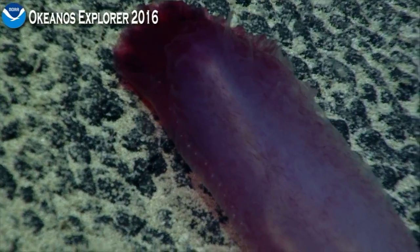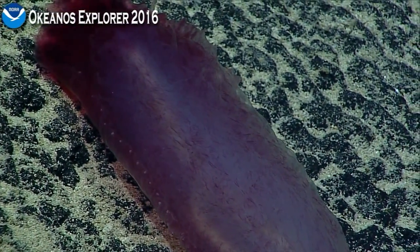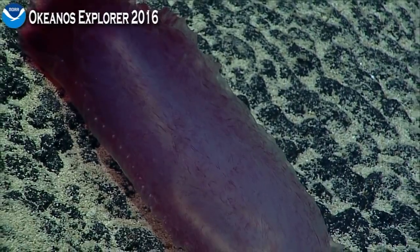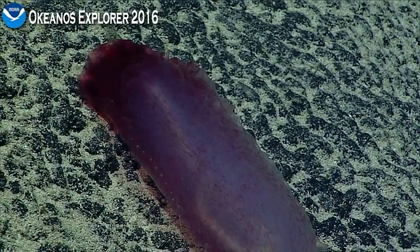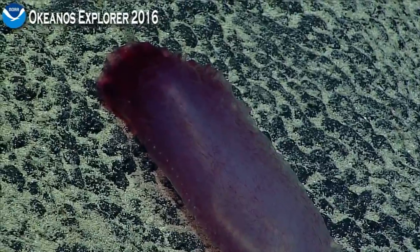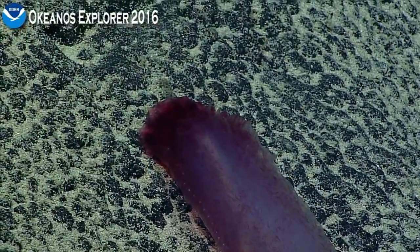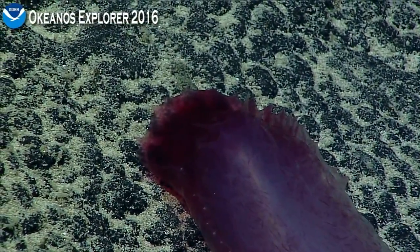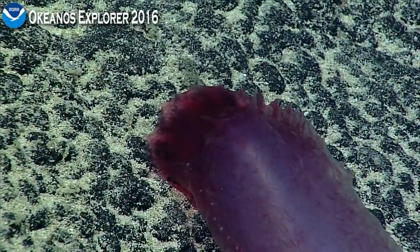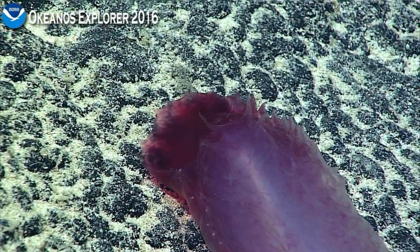Any particular part we're interested in on this? I think the head. Should I come up a little bit? Going for full specimen. We think the head end is the upper end there — sometimes it's a little hard to tell on these guys. Let's go ahead and focus on the head end. Just while we're stable, and then we can come out for the full specimen when you're set.